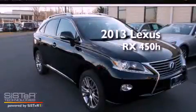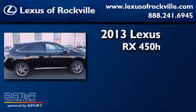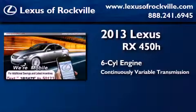This is a brand new 2013 Lexus RX 450H. It features a six-cylinder engine, a continuously variable transmission, and all-wheel drive.